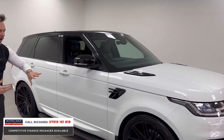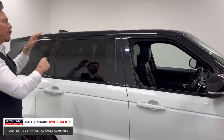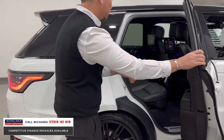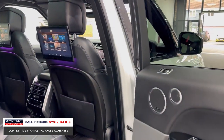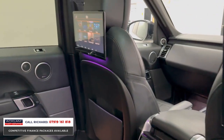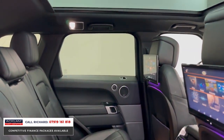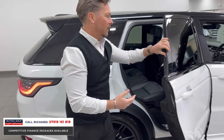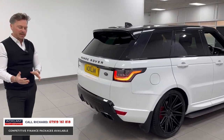The black bonnet inserts, wing inserts, mirrors, and roof, with Riviera 22-inch wheels with red calipers and a glass roof. But the most special thing is the rear seat entertainment — that feature alone would sell this car. For under 50 grand you also get heated seats in the back, and it's only done 43,000 miles.